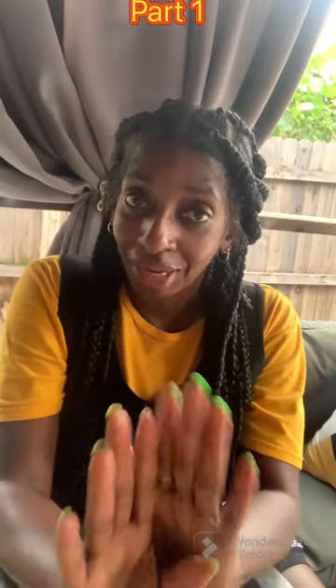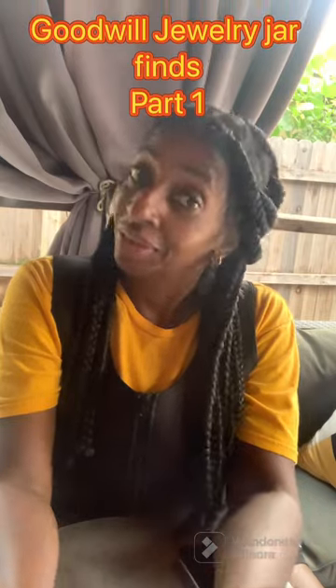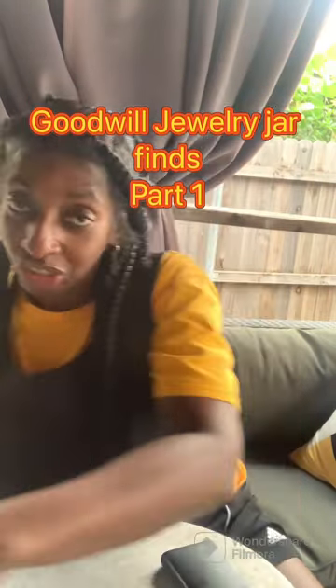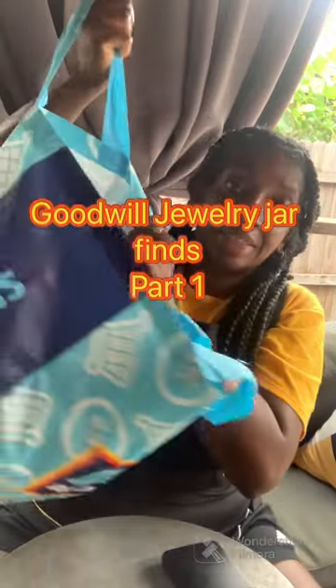All right, I'm going to try it here. I'm not sure how long or how it's going to work. It's getting late. Of course, I'm outside. I love outside. I finally have my jewelry jars that I told you about and stacks of them.